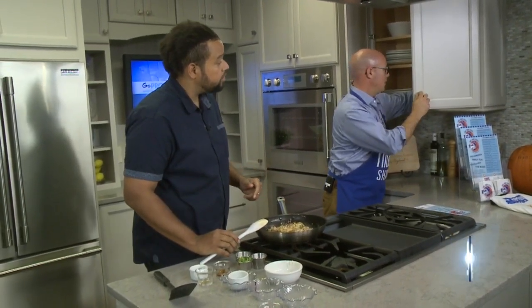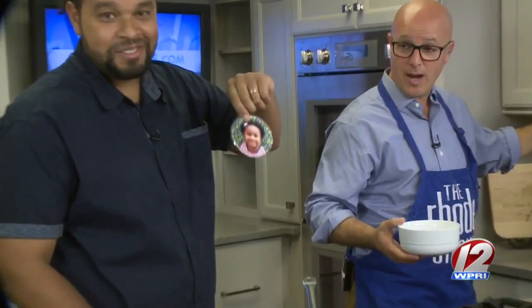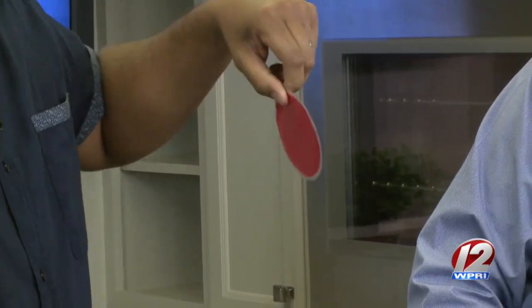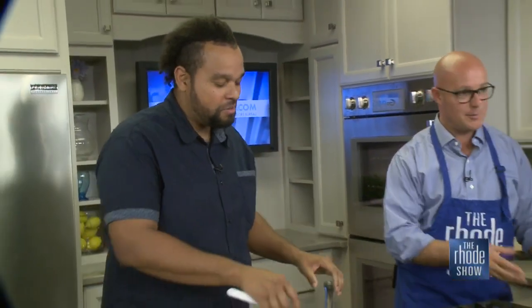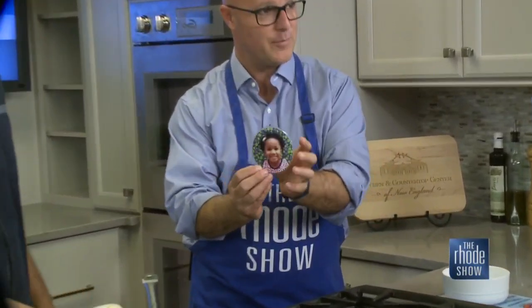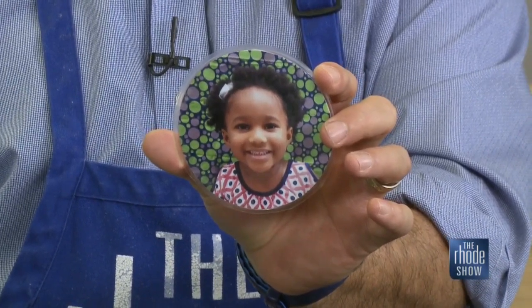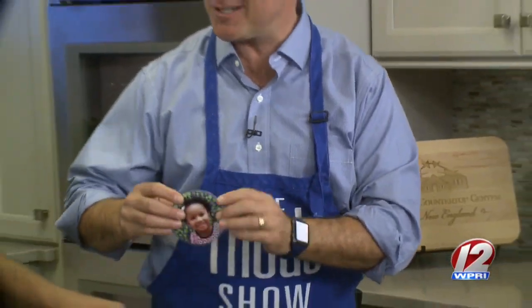I wanted to do something before we get off the air — I just wanted to let somebody know that I always keep them in my heart. Who's that? That's my daughter. Oh, look at how cute she is! Before we leave every morning — what's your name? Hasana. Hasana. Your father loves you. He's working hard. He's a TV star today.